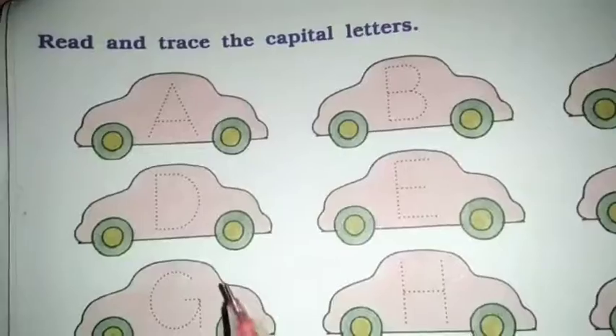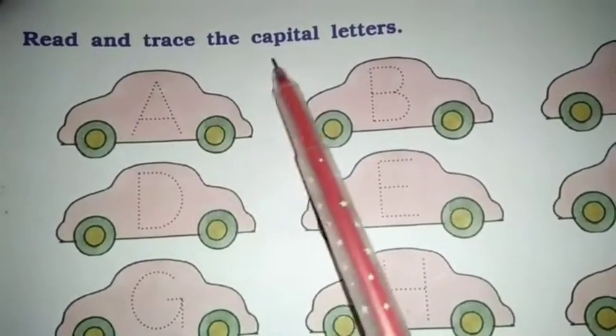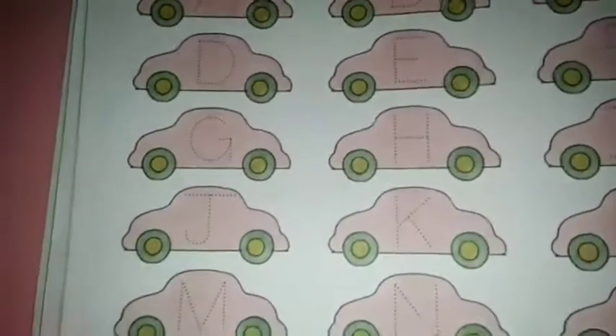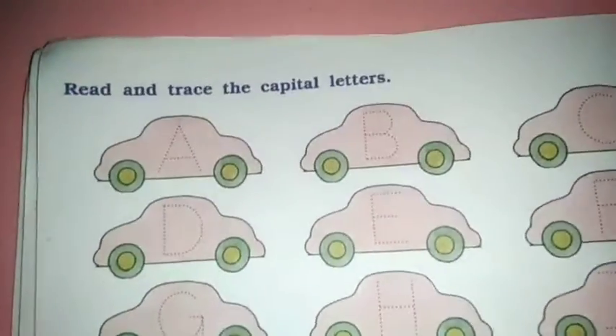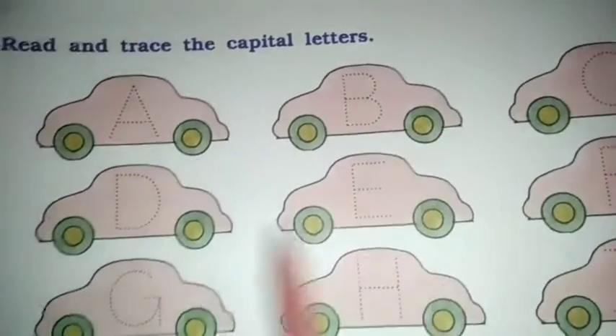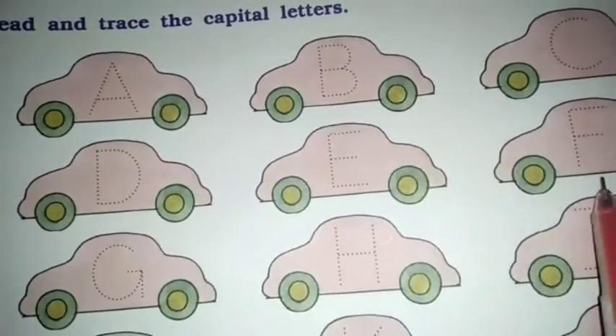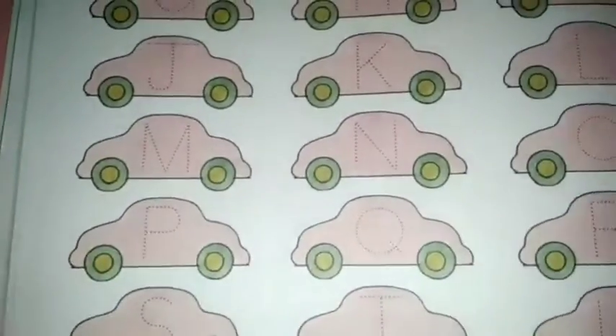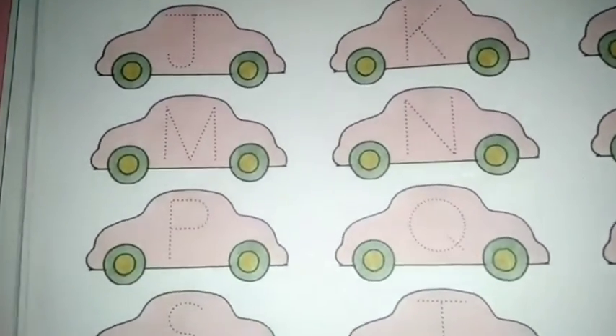Next exercise: read and trace the capital letters. These are capital letters, A to Z. First, read and then trace. A, B, C, D, E, F. So complete this in your homework. Thank you. Have a nice day.